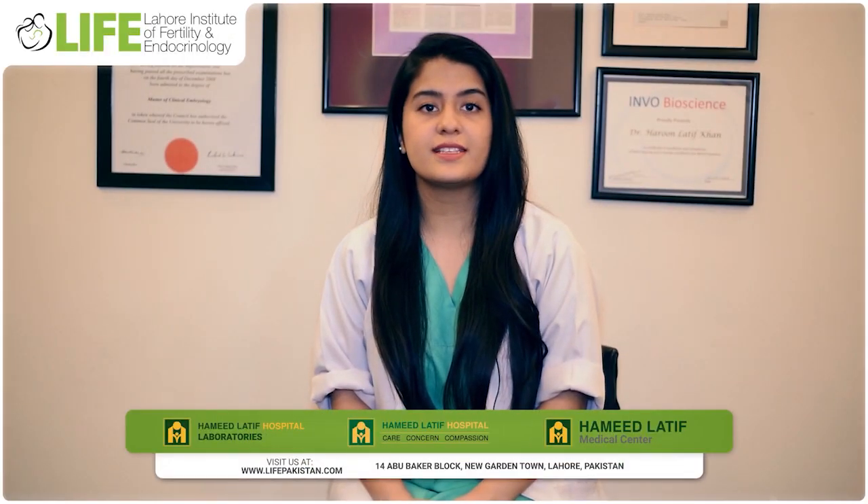Assalamu alaikum, my name is Radha Ansari and I'm working as a clinical embryologist in Life Hamidhati Hospital. FET is frozen embryo transfer.